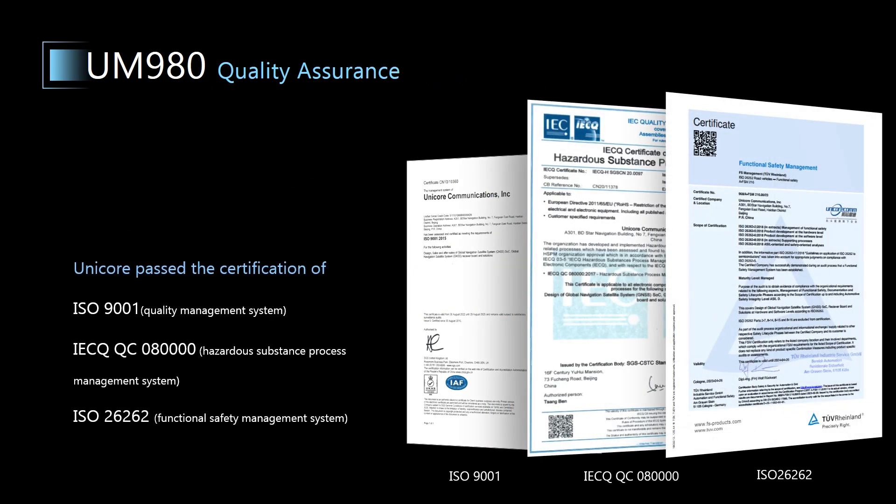We have also passed the certification of ISO 9001 Quality Management System, IECQ Hazardous Substance Process Management System, and ISO 26262 Functional Safety Management System, to provide you with reliable and high-quality products.